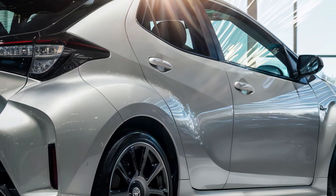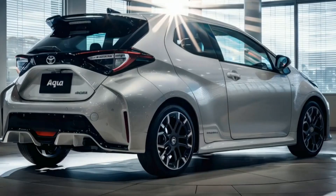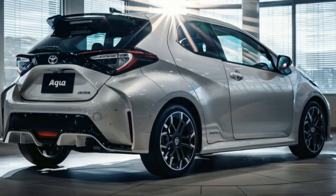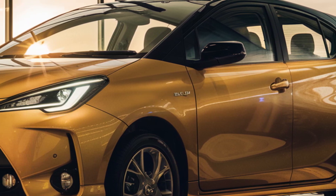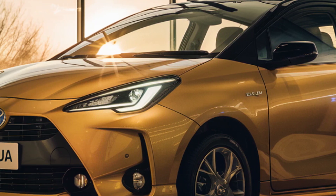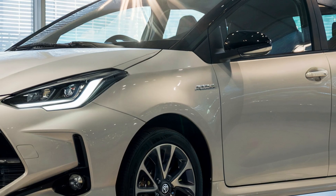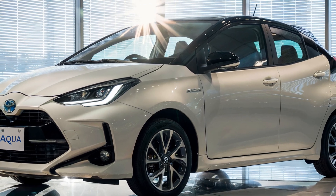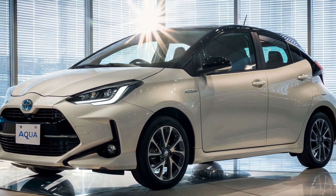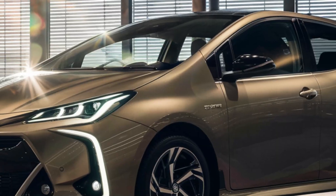The rear design is both functional and stylish, providing ample cargo space while maintaining a sleek profile. The side profile of the Aqua is equally striking, with sharp lines and a compact, efficient design. The multi-spoke alloy wheels and the Aqua badging on the door complete the look. This side view highlights the car's aerodynamic contours, which are designed to minimize wind resistance and enhance overall performance.